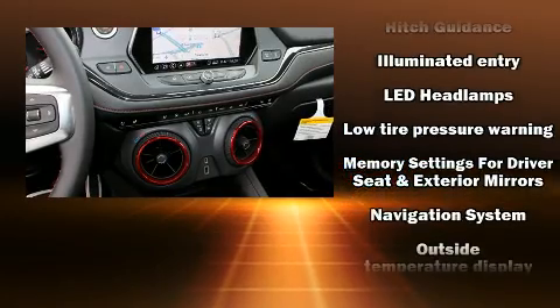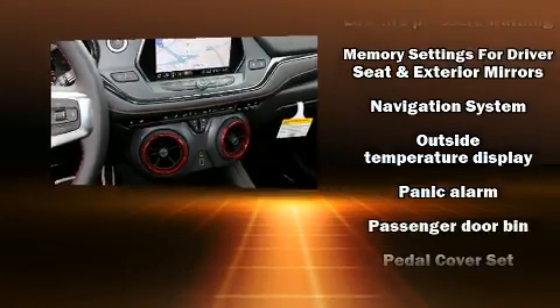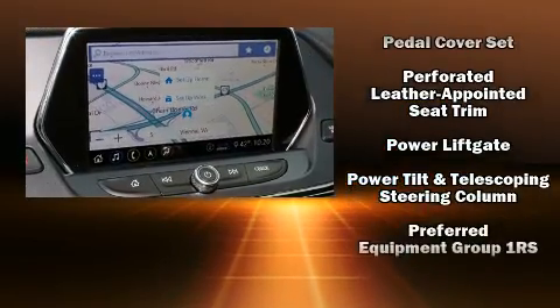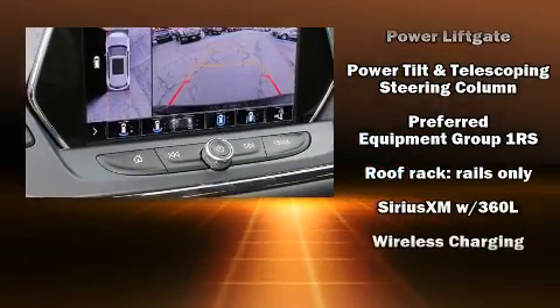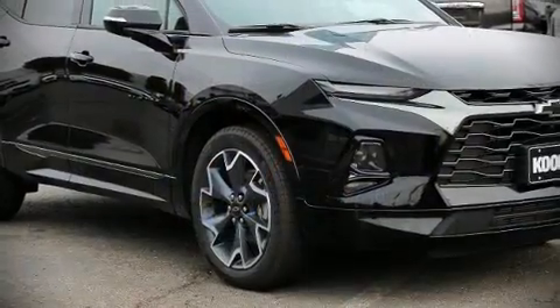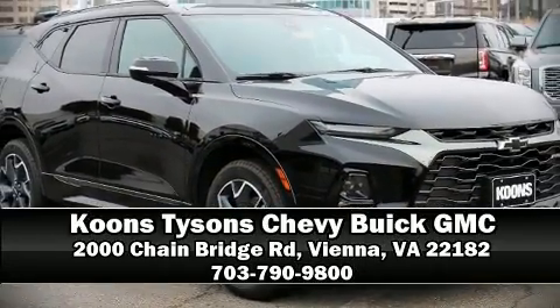OnStar and four-wheel disc brakes with ABS, with electronic stability control supplementing mechanical systems — you'll maintain precise command of the roadway. Stop by our dealership or give us a call for more information.